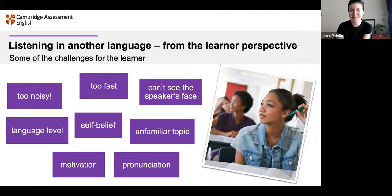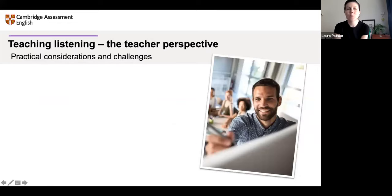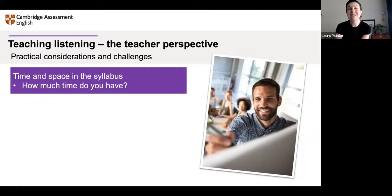So we've talked a lot about learners — what about teachers? These ones I'm sure are going to be familiar to you, and these are also challenges we've tried to address in the guide. Time and space in the syllabus — how much time do you have to teach listening skills? We have so many things to cover, and it can be difficult to do listening, especially if we're trying to think of creative activities to make listening engaging.